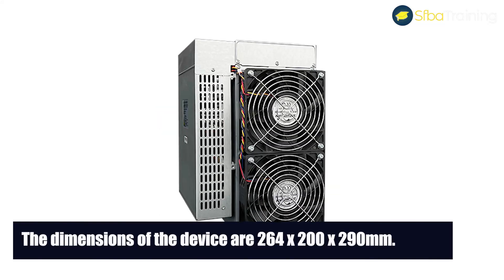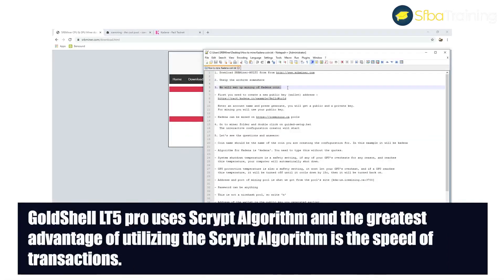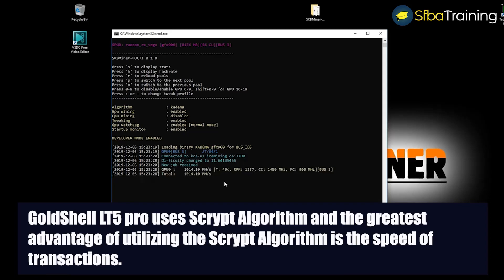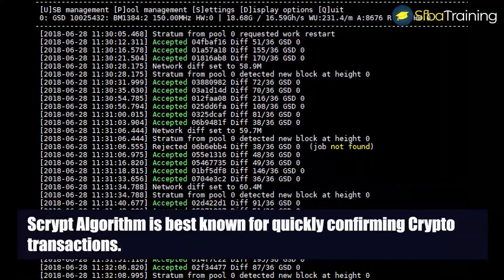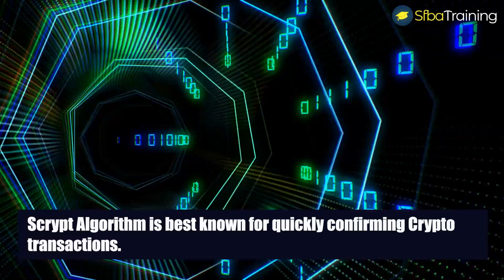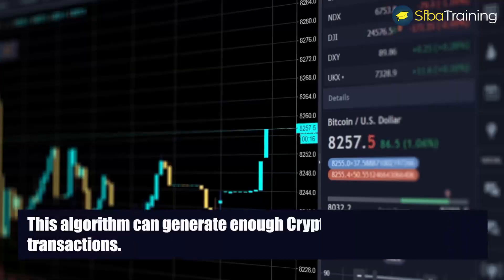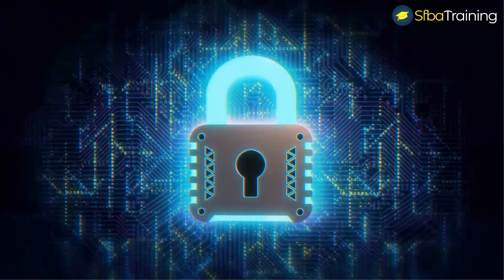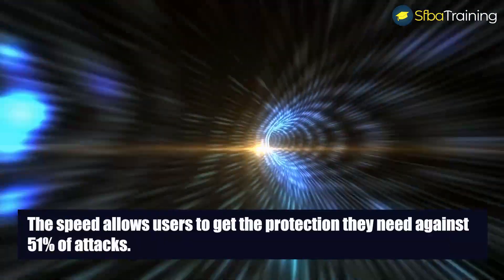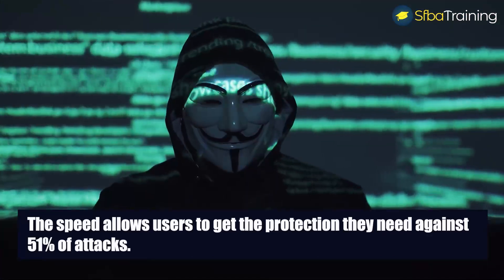The Gold Shell LT5 Pro uses the Scrypt algorithm. The greatest advantage of utilizing the Scrypt algorithm is the speed of transactions — it is best known for quickly confirming crypto transactions. The algorithm was designed to use memory at high speed and can generate enough crypto to handle transactions. It is also safe because the speed provides protection against 51% attacks.